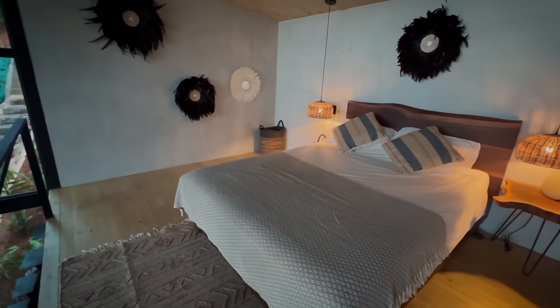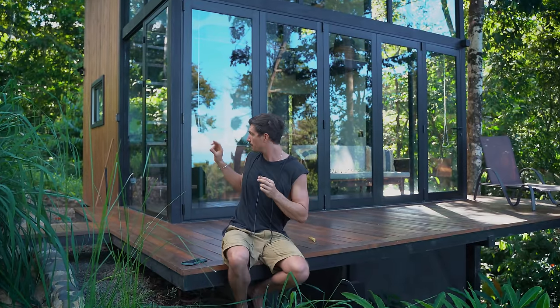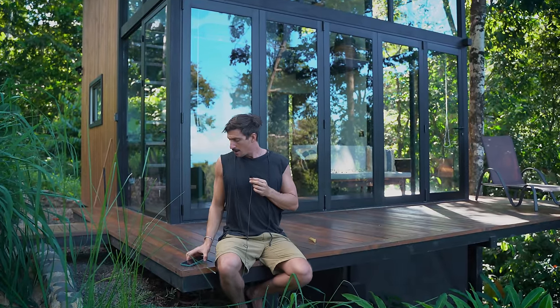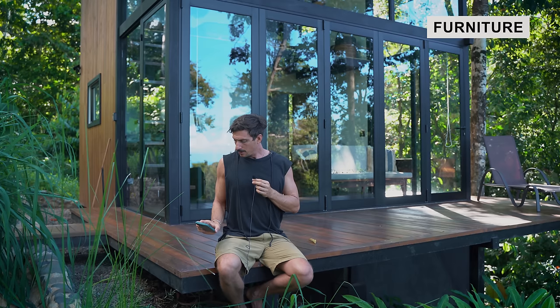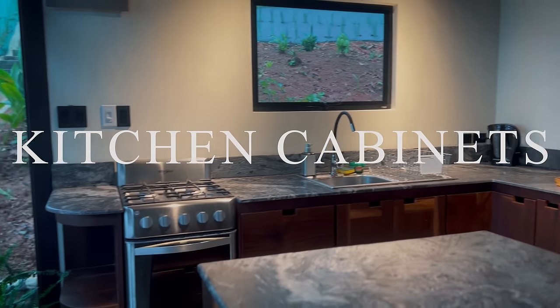Now let's talk about furniture — that's the desk, the sofa, the bed upstairs, and the stairs with their thick wood treads. All of that was $2,230. Cabinets are separate: the island, kitchen cabinets, and drawers came to $3,600.